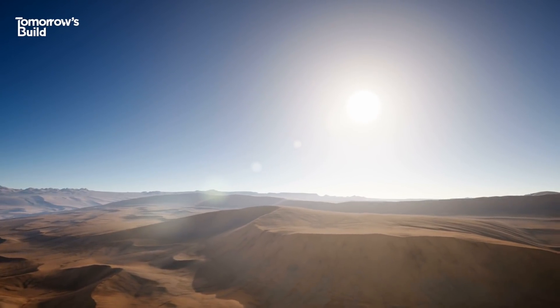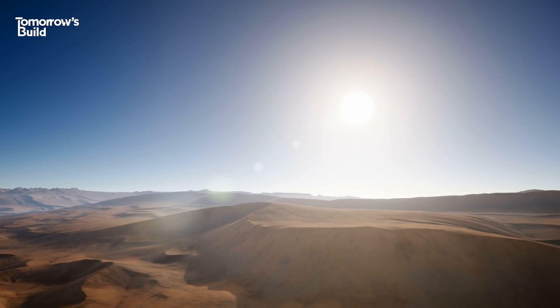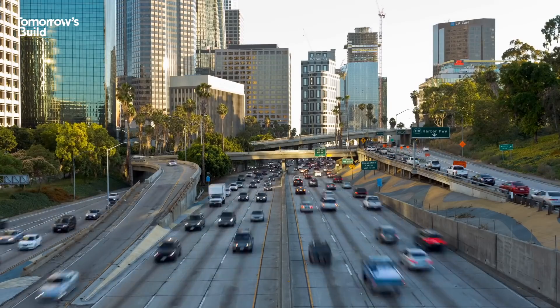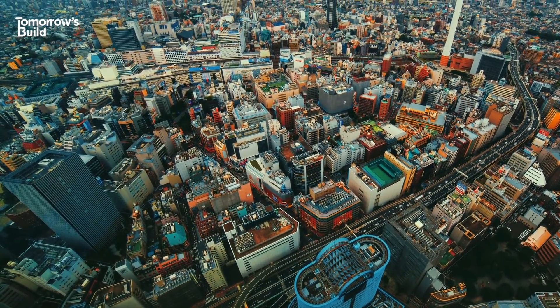Sand use has tripled over the last two decades, and that's largely a result of global urbanisation. And demand is only going to grow as vital infrastructure projects are built across the developing world.